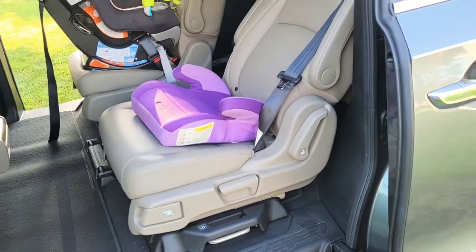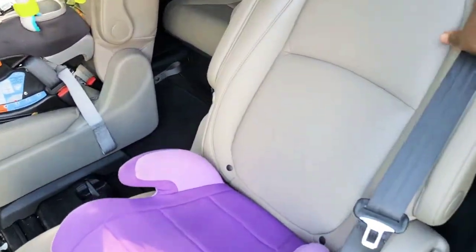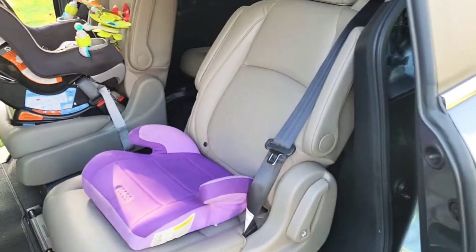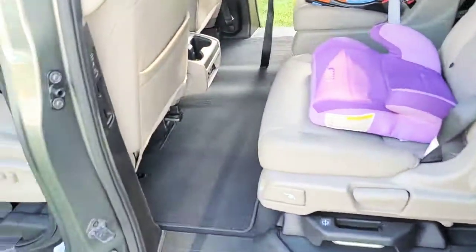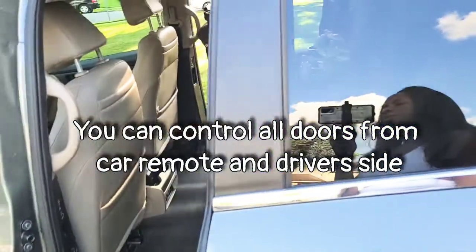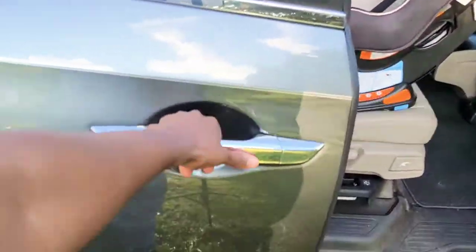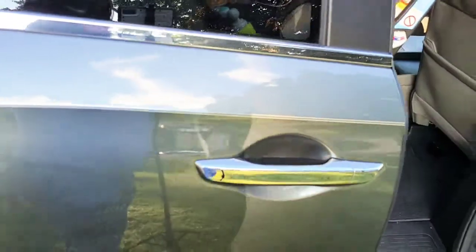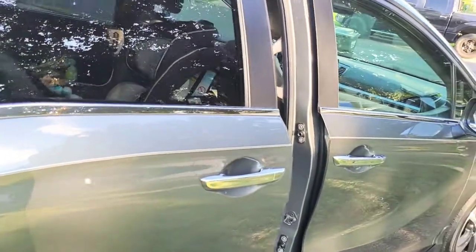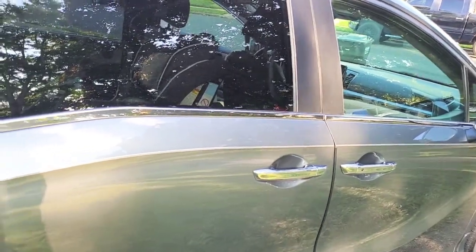The chairs can recline — the kids like that. Naomi was already sitting here so it reclines right there. And with the door closed you can just push the button and boom — power door. Or you can simply just grab it and it will go, and snaps in place.